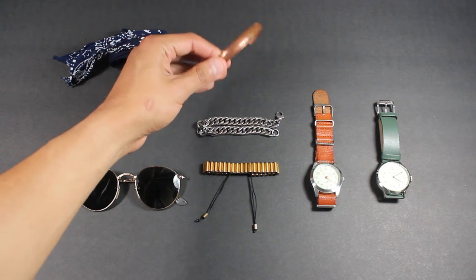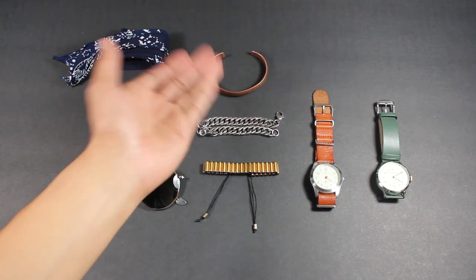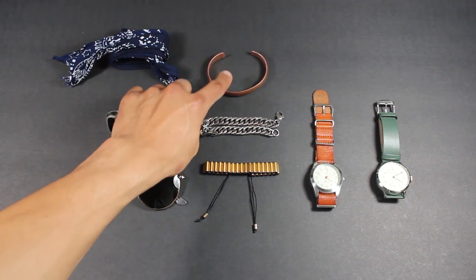This is a copper bracelet that my sister got for me when she went to India. She knows that I like to buy jewelry in my travels, so she was nice enough to pick that up for me while she was on her trip.